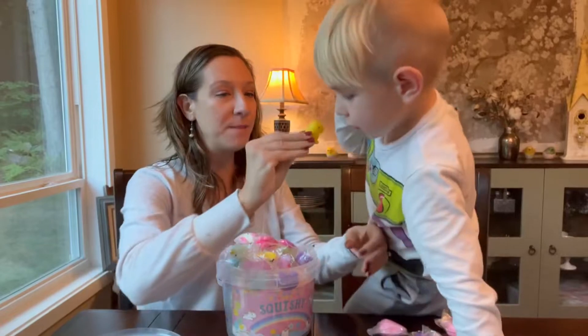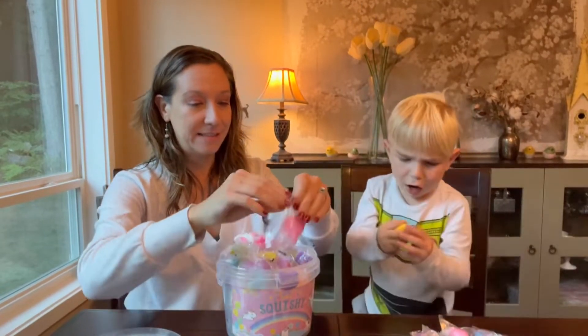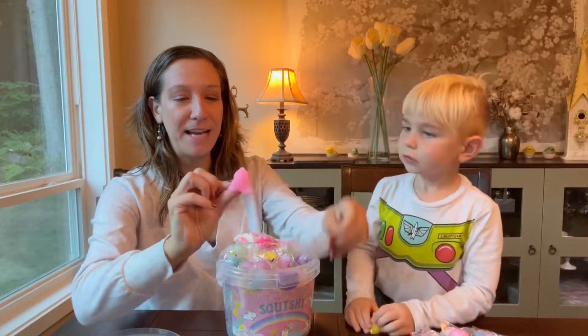This is a yellow one. I'm going to play with the dinosaur — this is a pink dinosaur.